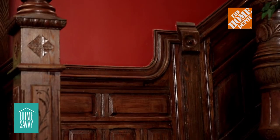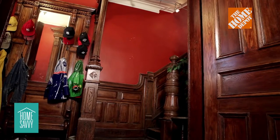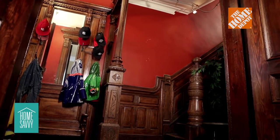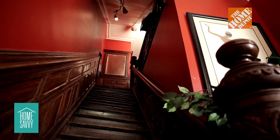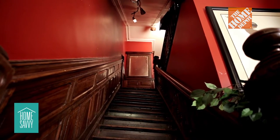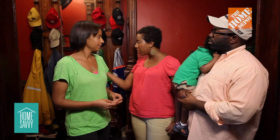You guys have a gorgeous home. You've done a lot of work I see. Every bit of wood that you see here was painted over with five coats of paint. It looks fantastic. I know that you were talking about possibly painting this red vestibule a more calming, soothing color. We'd like something lighter, something more inviting when people come in. Well, I think we can help you out today.